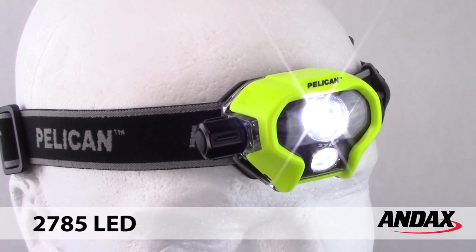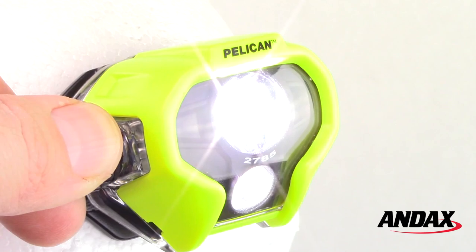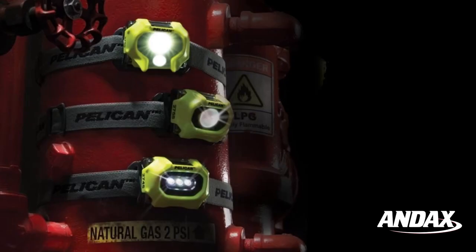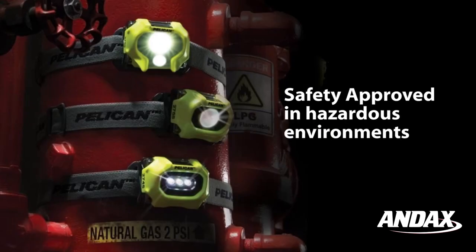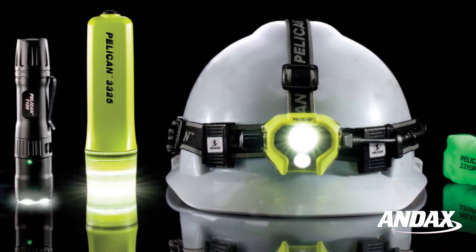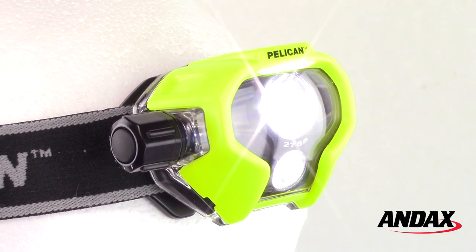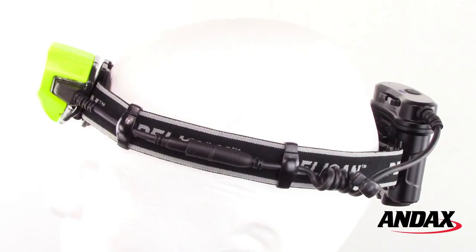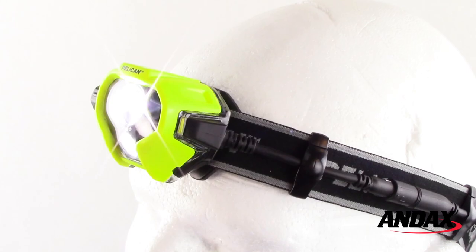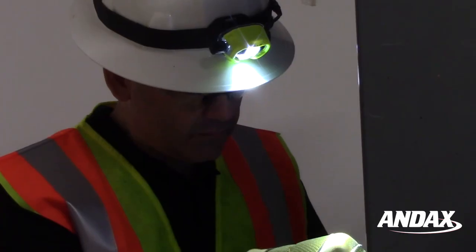Introducing the new 2785 high-performance LED headlamp. The Pelican 2785 features main and downcast beams and is certified intrinsically safe in hazardous environments. It's one of the five most advanced tactical and safety lighting products designed by Pelican. The Pelican 2785 LED is a durable, lightweight, super bright multi-beam headlight designed for fire, safety, and industrial use.